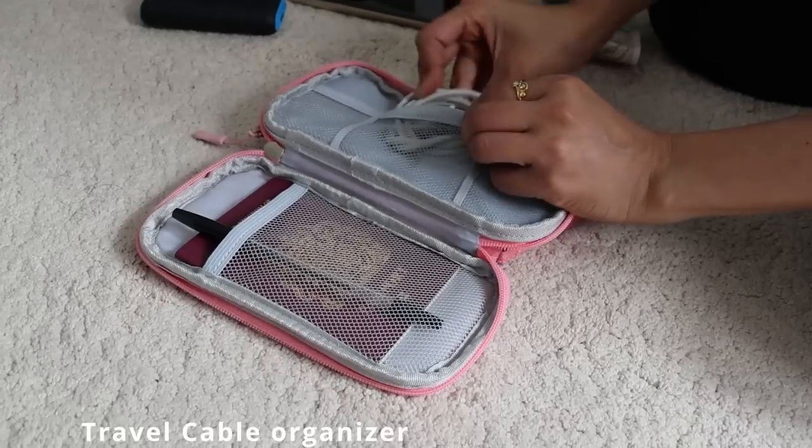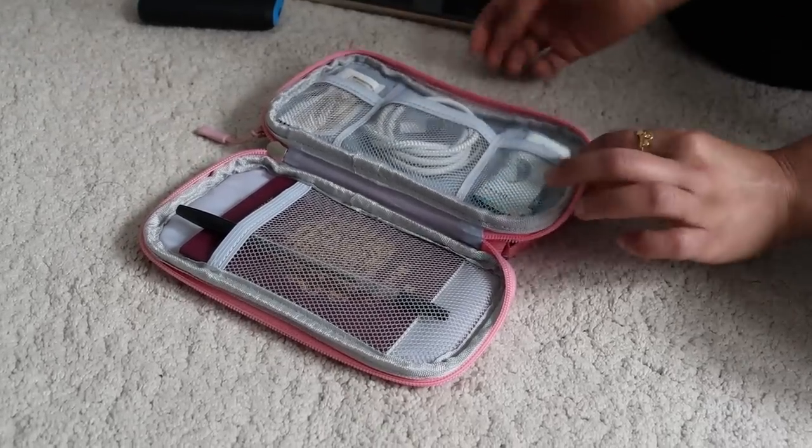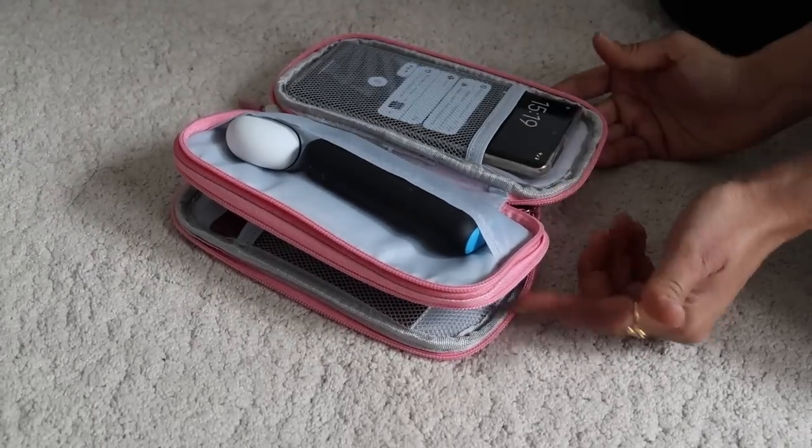It's a much needed thing for me. I fit in my passport, a pen, phone cable, money, portable charger, earbuds, my phone as well, and a wallet — keeping all things needed for travel in one pouch.